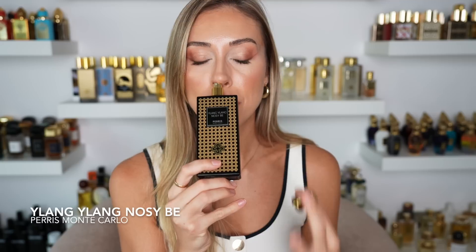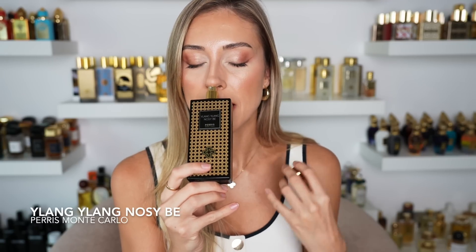If you want an actual ylang ylang fragrance, try Ylang Ylang Nosy Be — you really feel that prominent note of ylang ylang, that super balmy yellow floral. It's so smooth, balmy, creamy, sweet, and exotic — there's something really exotic about it. It smells so natural and indolic in a way; very sexy, very sensual, very powerful. Make sure you actually like ylang ylang because it is very strong. There's a lot of vanilla, a warm creaminess, and a woodiness in the base. Beautiful — I totally recommend it for tropical florals.